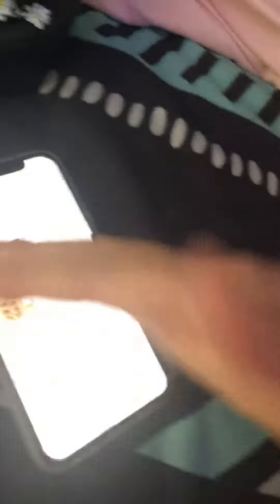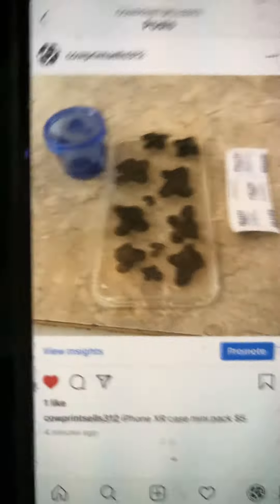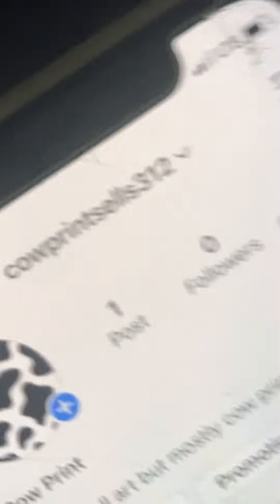I hope you guys buy it, and if you follow us, we'll follow you back. We'll tell you all the information you need, and we'll have more things up soon. This is what the photo looks like. This is the user, and this is the photo.